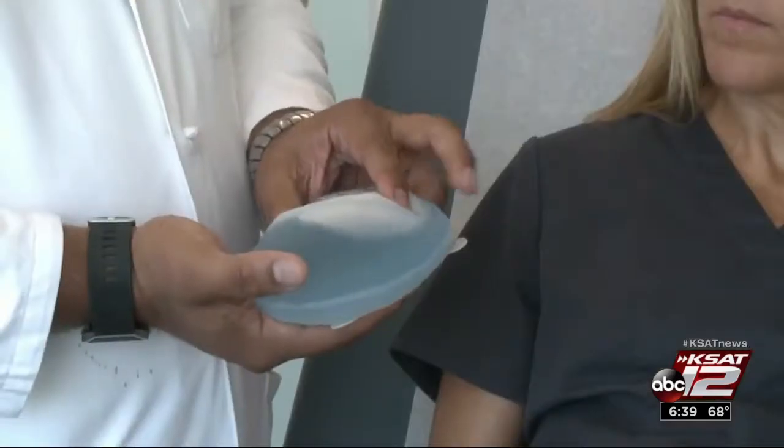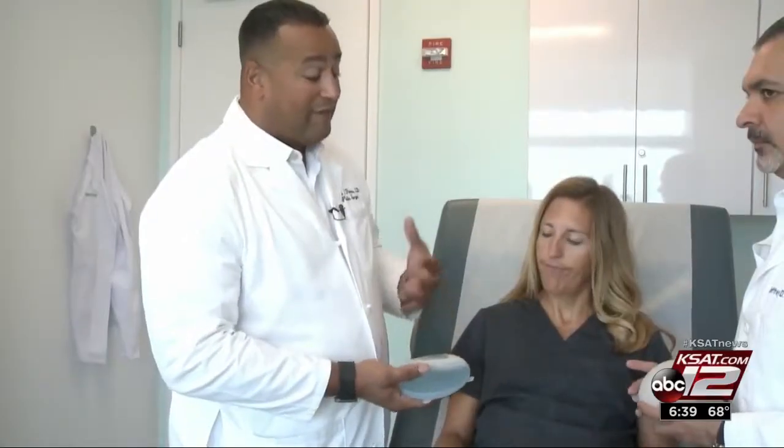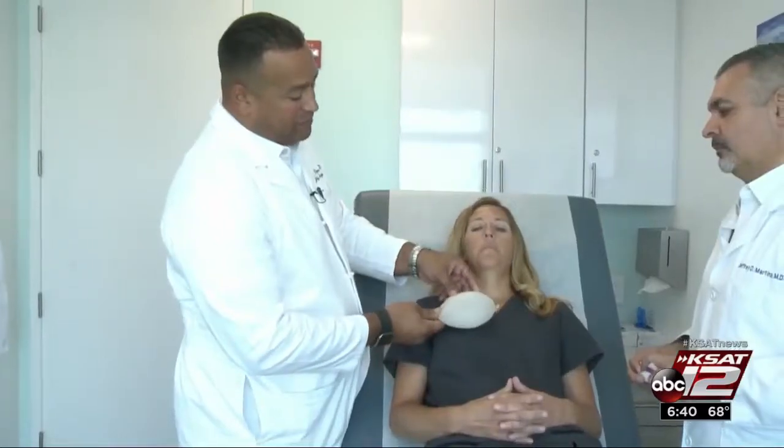He says this is one of the most painful procedures they do — until now. Traditional expanders required patients to have the implants injected with saline at the doctor's office, and they would go home and have pain for two or three days. Now, new technology called Aeroform is changing the way the expanders work.